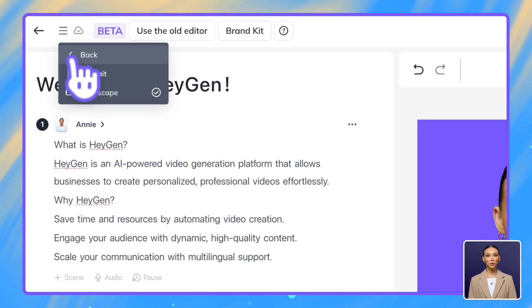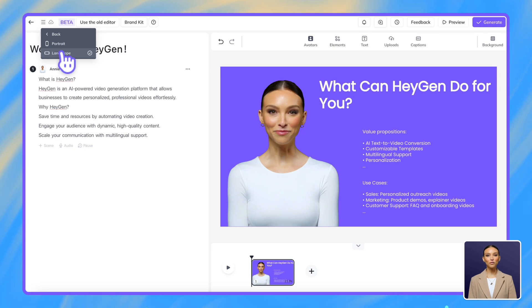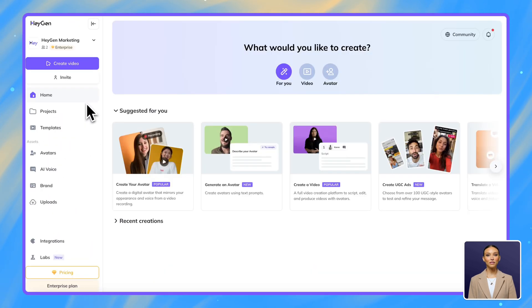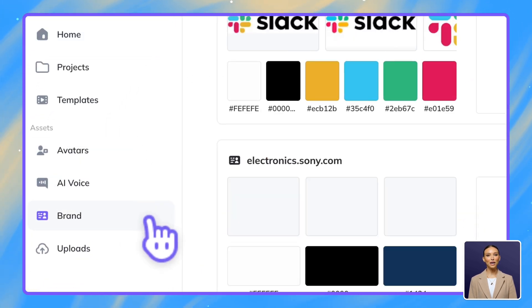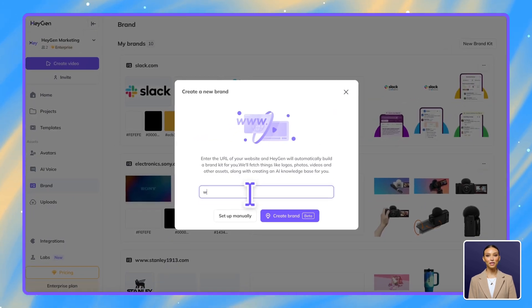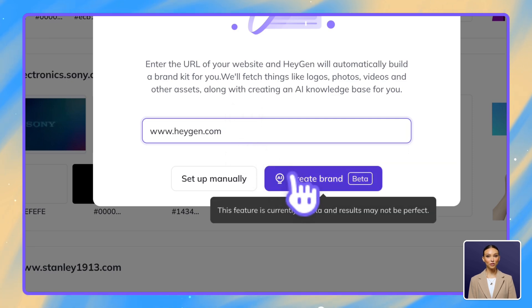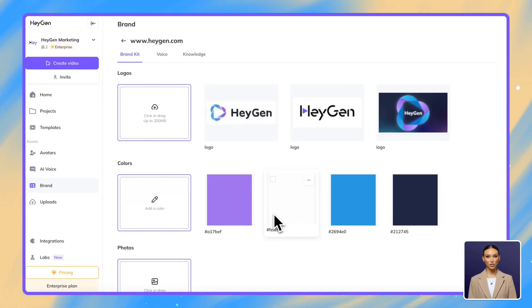In the top left corner, you can select your canvas format. Choose landscape for traditional presentations or portrait for mobile-friendly content. Next, let's set up your branding. Our brand kit ensures consistency in all your videos. You can either paste your company website URL for automatic brand detection, or manually upload your logos, colors, and fonts for a polished, professional look.